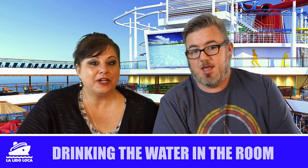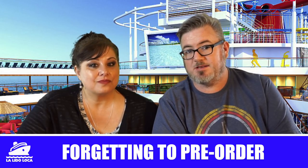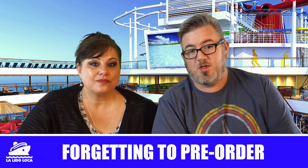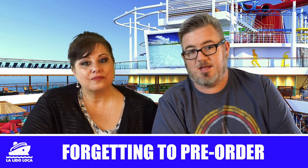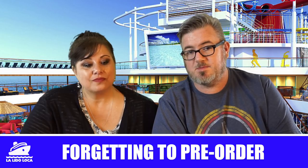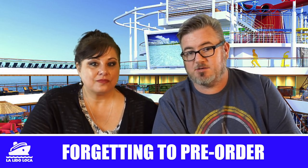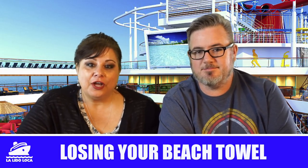Number seven: you can pre-order water for your room, snacks, excursions, Wi-Fi, and spa treatments, and most cruise lines will give you a discount if you do that prior to the cruise. If you plan on doing any of those things and you want to save money, don't wait until you get onto the ship to book them — do it in advance. Pre-booking excursions, water, snacks, drink packages, and spa treatments can save you money and help you not overspend.